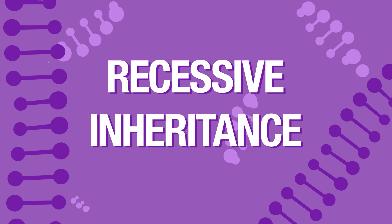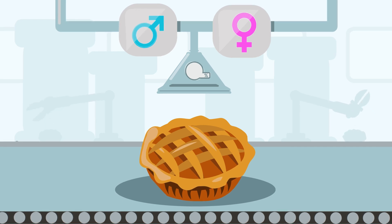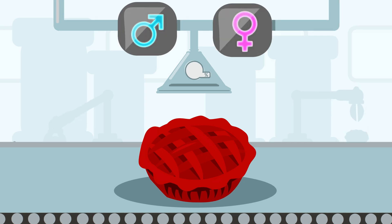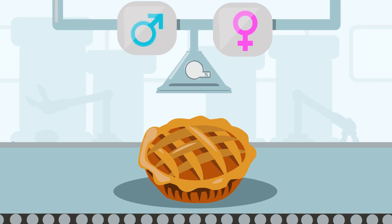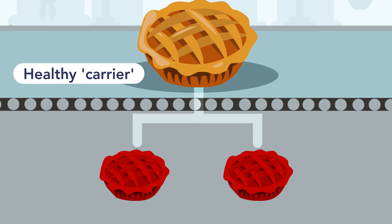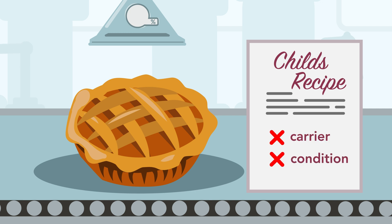Another method to inherit is autosomal recessive inheritance, which works like baking a cake with a special flavor. In this type of inheritance you need two recipes called genes — one from your mother and one from your father. If you get a modified version of that recipe from both parents, you will have the condition. If you get only one modified recipe from one parent, you won't have the condition; however, you can pass the modified recipe on to your children — we call this being a healthy carrier of the condition. If you get the correct recipe from both parents, you will have a normal apple pie and won't be a carrier.